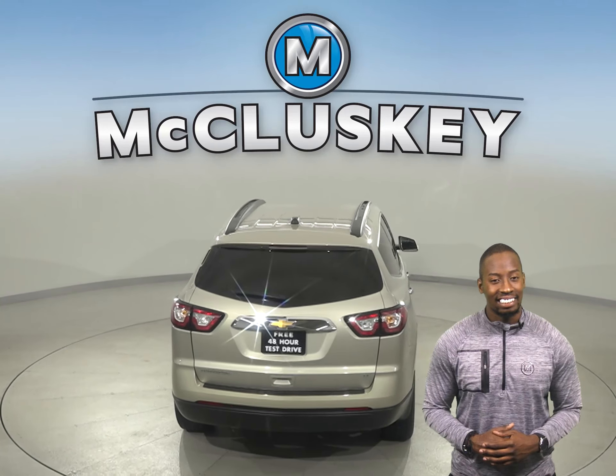This Traverse has heated seats and a remote vehicle start. There is also a hands-free Bluetooth integration system, traction control, and braking assist to make everything simple and safe for you during your commute.